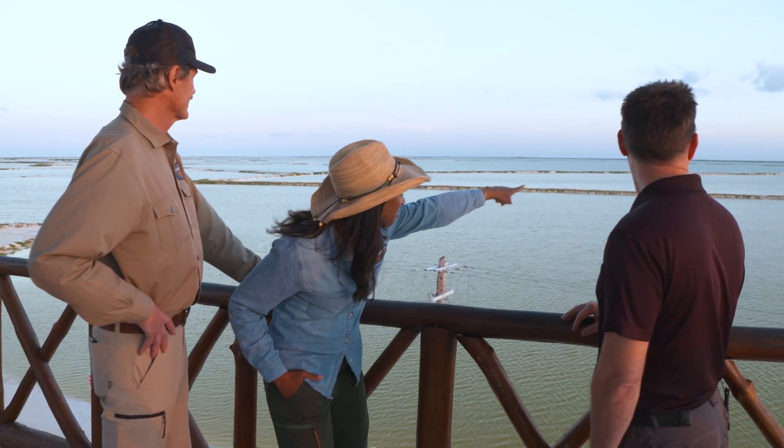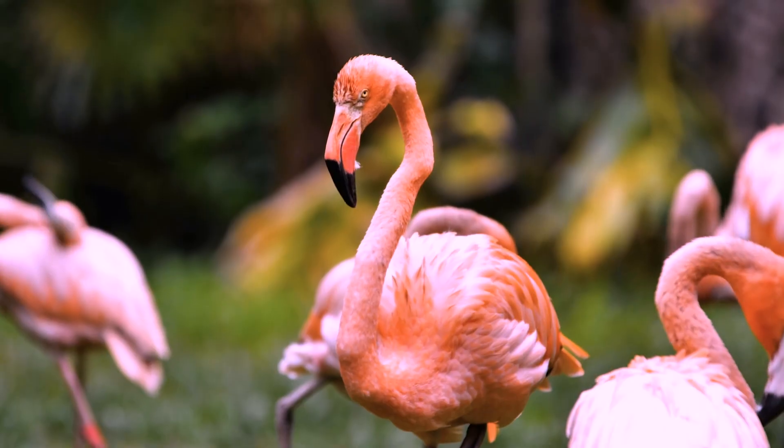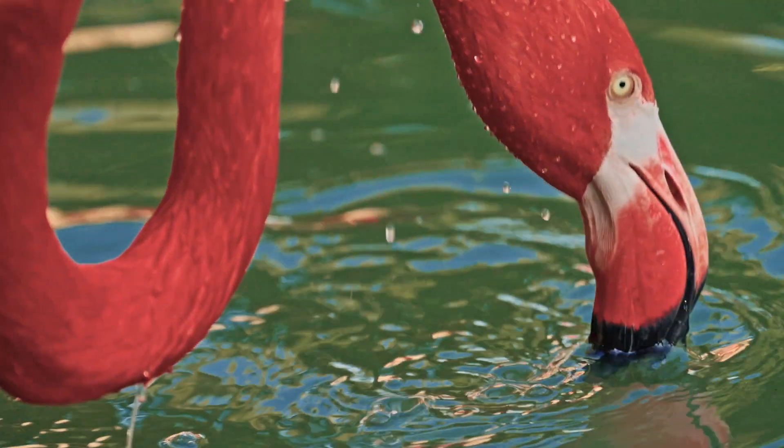I can see flamingos all clustered together over there. Our guide is Dr. Frank Ridgely from Zoo Miami. He specializes in studying wild flamingos in the habitats that they love, and what he's found is surprising.